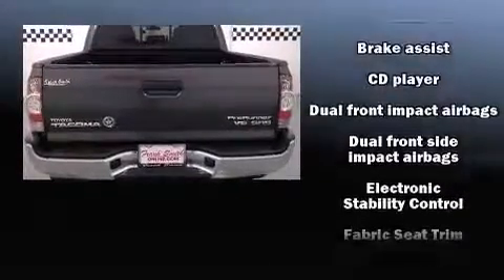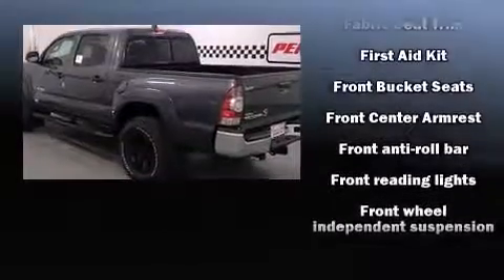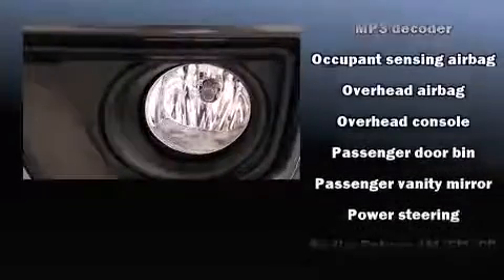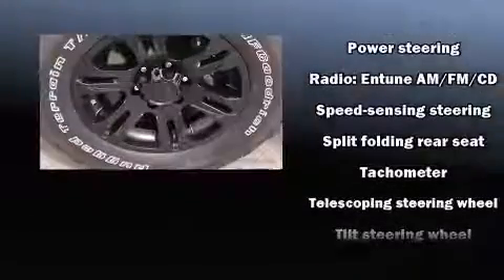All of the premium features expected of a Toyota are offered, including one-touch window functionality, a rear-step bumper, skid plates, and more. In the event of a rollover collision, side-curtain airbags provide additional protection for outboard-seated passengers.